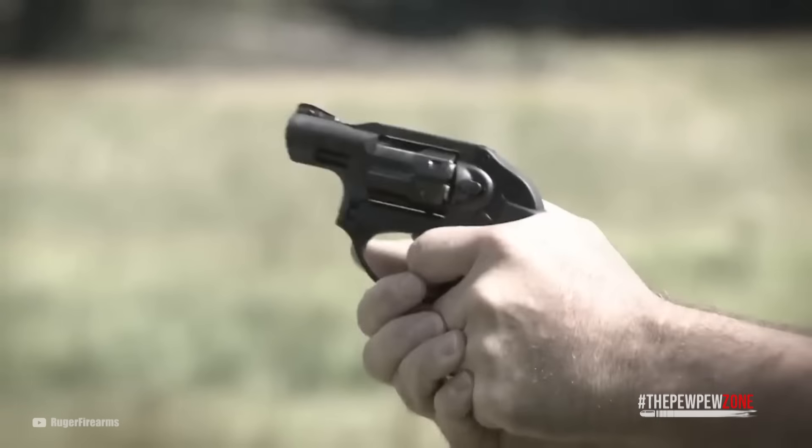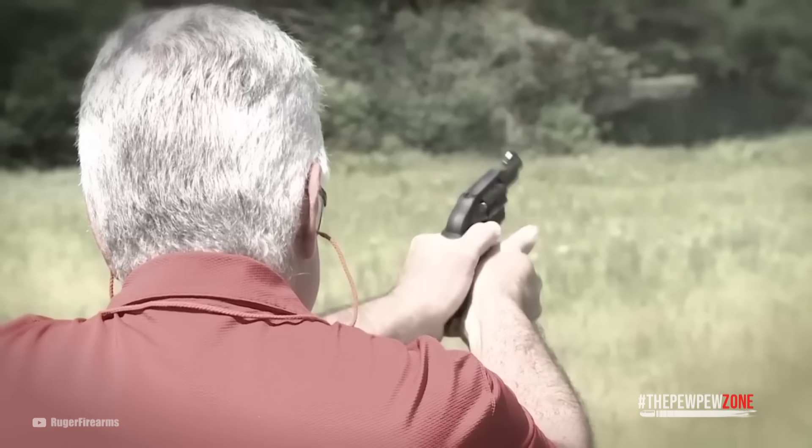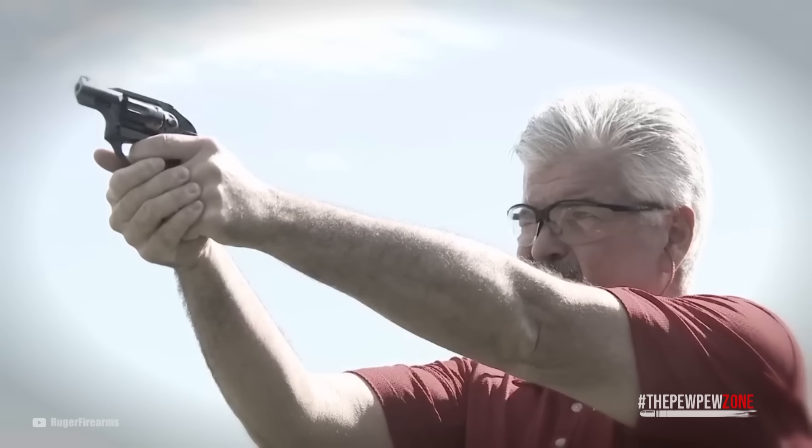Furthermore, the PVD finish enhances the cylinder's durability, ensuring it can withstand vigorous use. The LCR features a Hogue Tamer Mono Grip designed to reduce perceived recoil, providing a comfortable and secure hold and enhancing control during shooting. The grip peg allows for customization, letting you install various grip styles to suit your preferences. As far as sights, the LCR is equipped with a replaceable pin-ramp front sight featuring a white bar for clear visibility and quick target acquisition. The U-notch integral rear sight adds to the overall accuracy of the revolver.